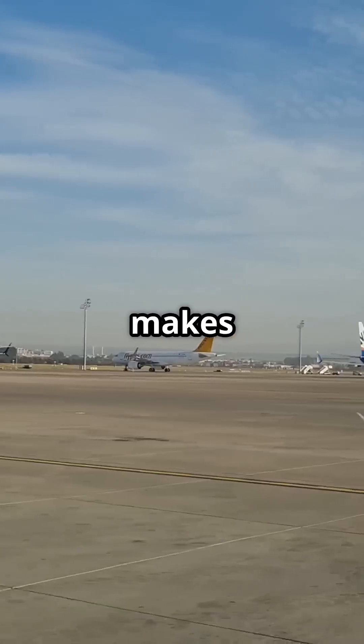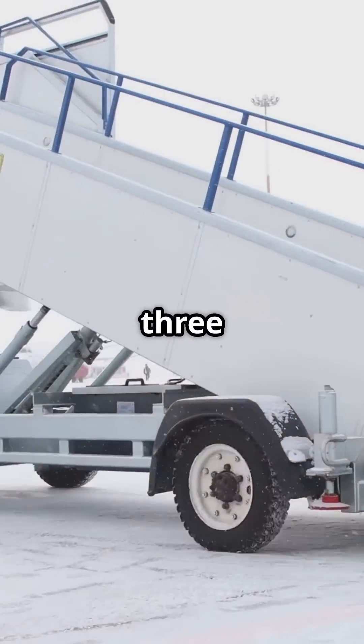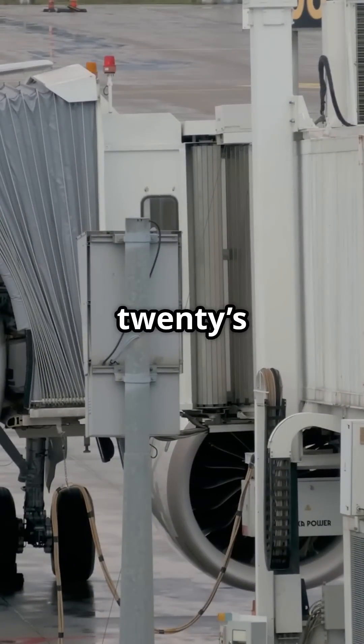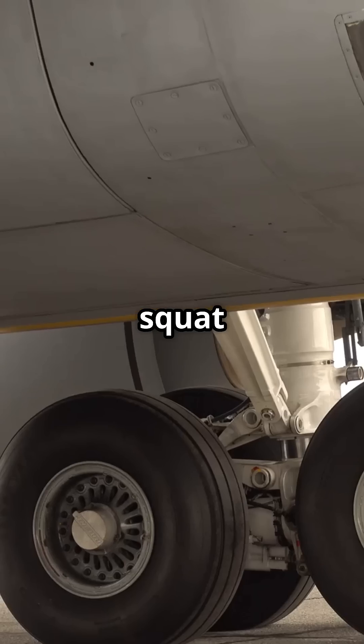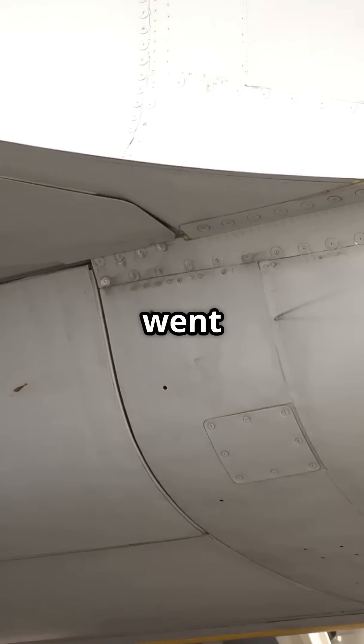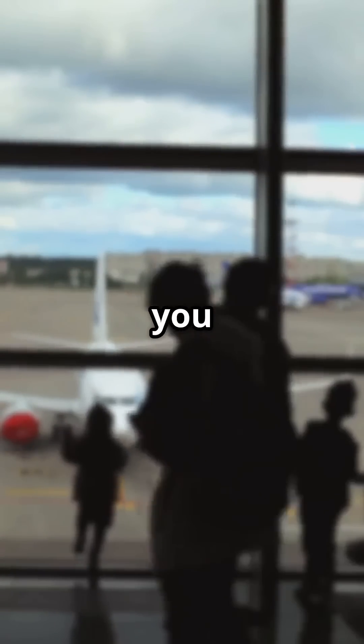So which design philosophy makes more sense today? The 737's low, old-school practicality or the A320's taller, future-ready stance? Is the 737's squat a clever adaptation or a legacy problem that never went away? Tell me which one you think wins.